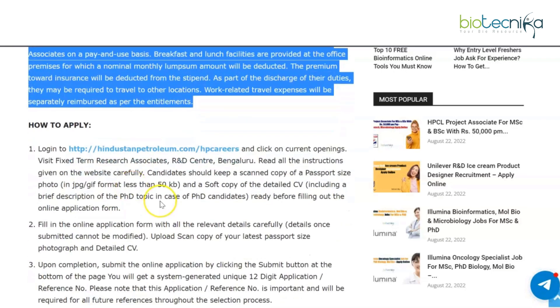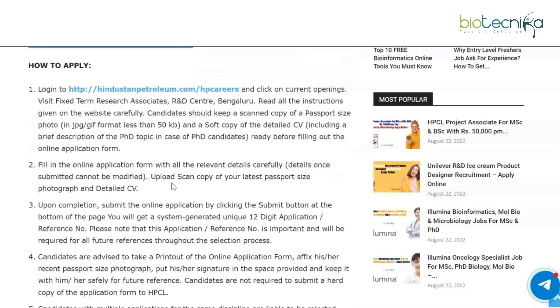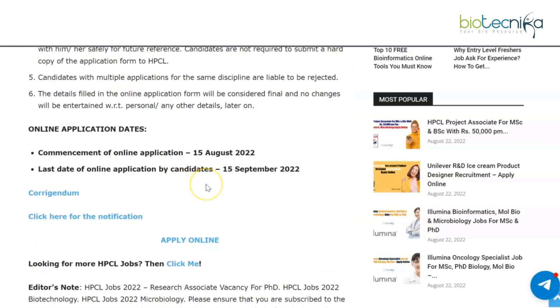For the online application process, click on the current openings, visit the fixed term research associate vacancy advertisement, and just below it there will be an apply online link — click on it and follow the instructions. The last date for online applications is 15th September 2022. The notification link and apply online link are given on the webpage linked in our description box.